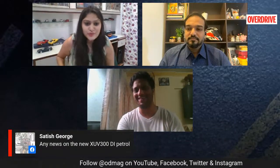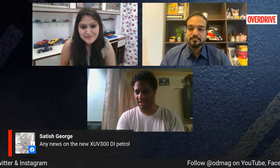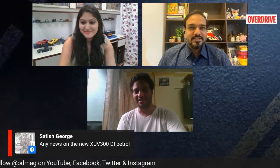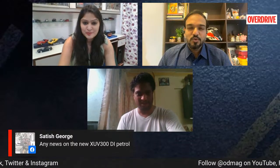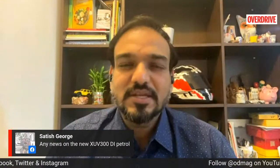A viewer asks about good news on the XUV300 petrol. That vehicle was shown at the Auto Expo and was scheduled for an April launch. Given the current scenario, everyone's sort of been on the back foot. Once everything settles, I think they would now be targeting around the festive season — hopefully by July or August you should hear something about it. The vehicle is ready, tested, and all set. It's just about time for them to announce the pricing and put it out into the market when conditions are favorable.